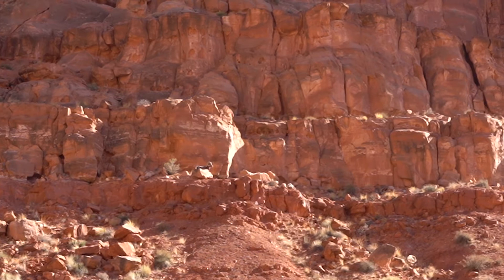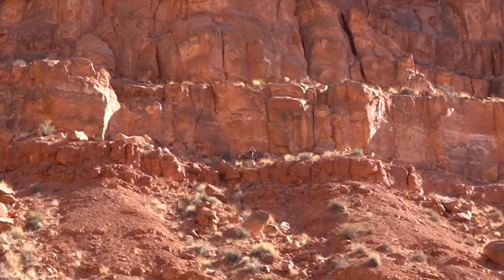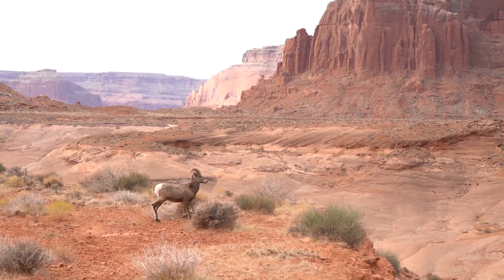Another adaptation that the desert bighorn sheep have is that they have padded hooves. Because of these padded hooves, they're able to climb the slick sandstone and get away from predators faster.